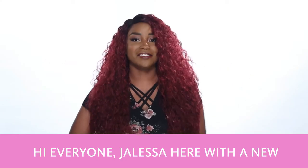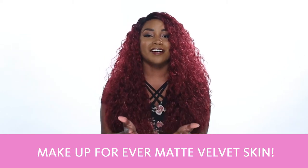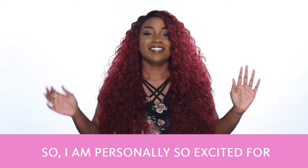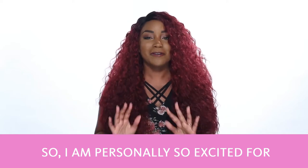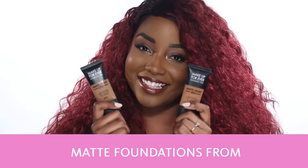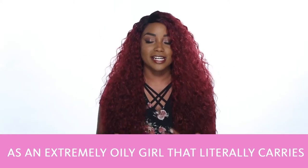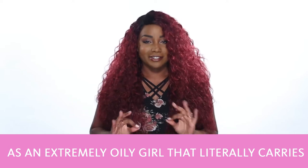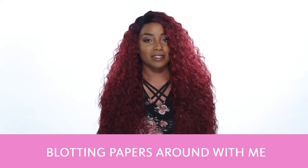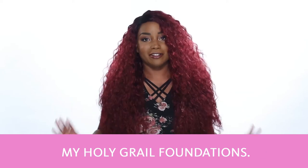Hi everyone, Jaleesa here with a new foundation from Makeup Forever — Makeup Forever Matte Velvet Skin. I am personally so excited for this new launch. It's the new line of matte foundations from Makeup Forever and, as an extremely oily girl that literally carries blotting papers around with me everywhere I go, this is already one of my holy grail foundations.